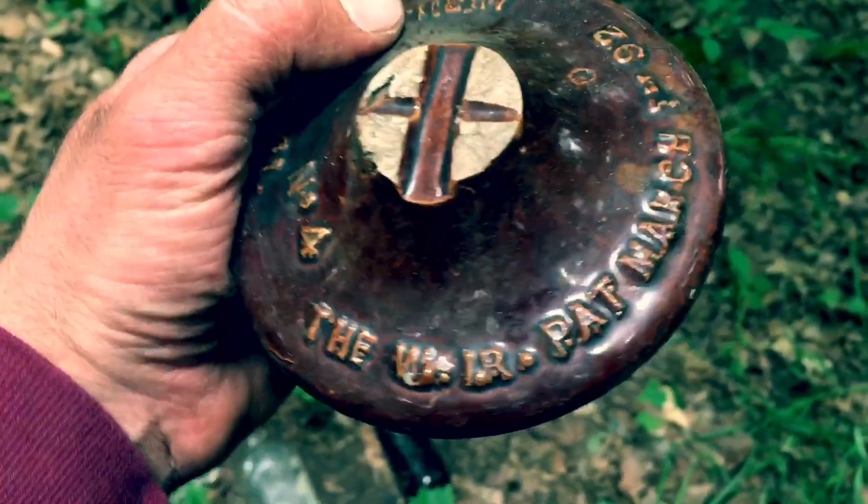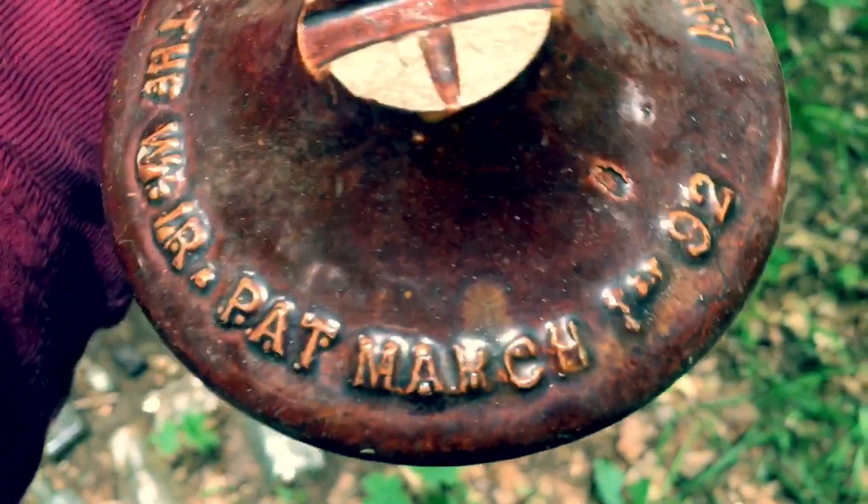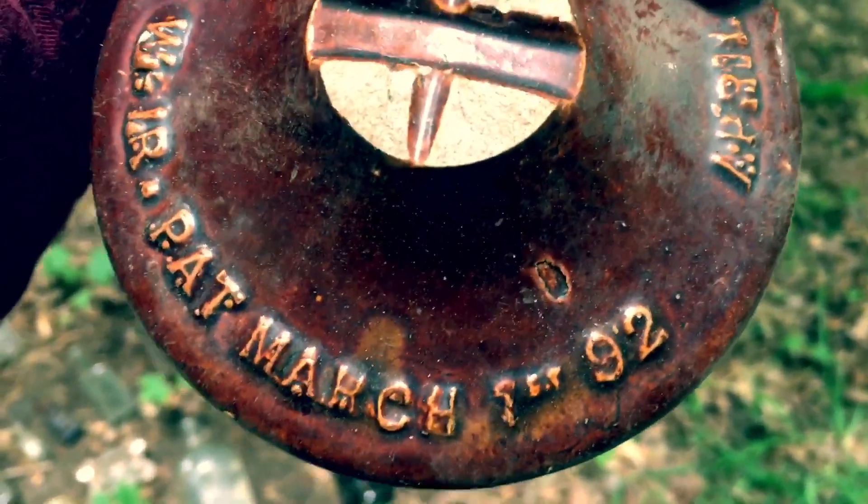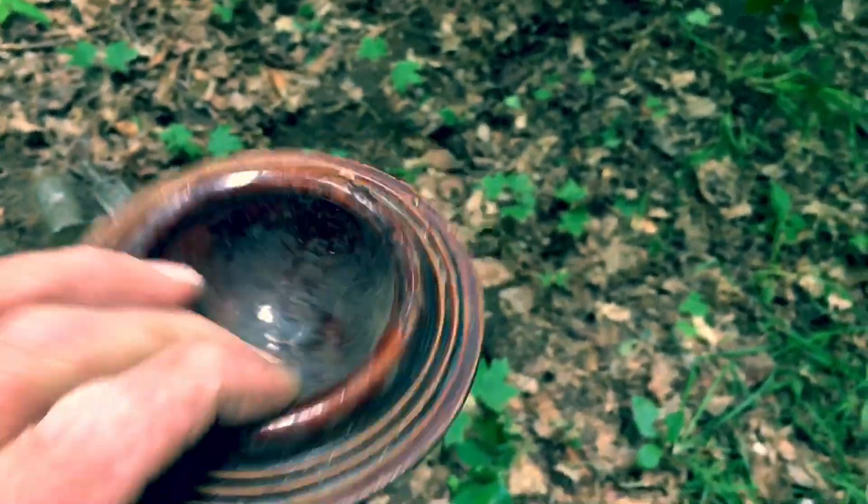Some kind of patent — I'm guessing that's March 1st, 1892. I'm guessing the patent number. Earthenware, led to a jar.